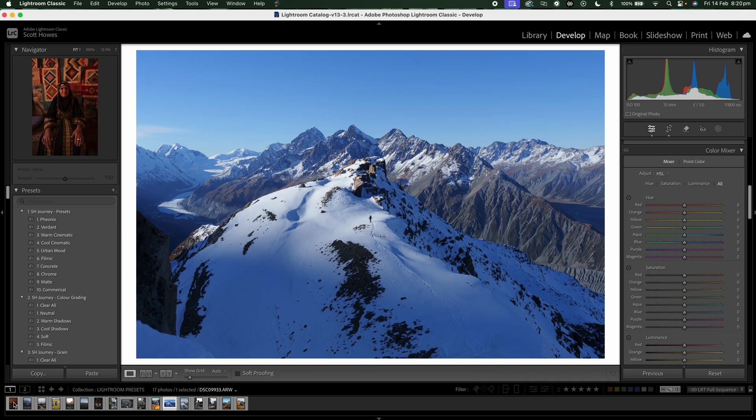Let's jump straight into Lightroom and have a little play around with a couple of images and show you what exactly I do. This is one of my favourite shots that I've ever taken, from about a year ago here in New Zealand at Mount Cook National Park. Just an absolutely magical mission with some incredibly good friends of mine, and I've got goosebumps — I'm so blessed to call this place home. Just look at that — what a vista.